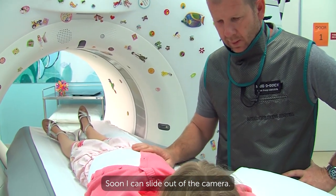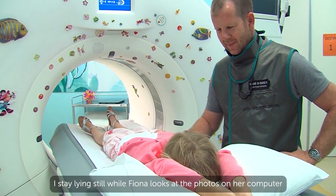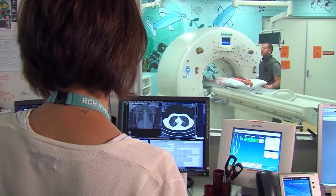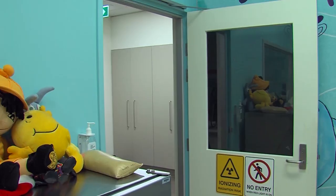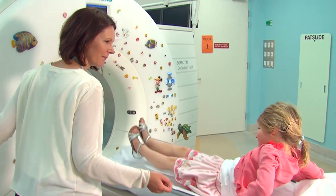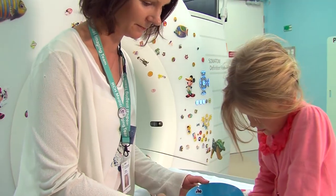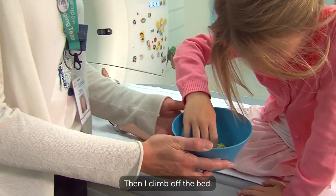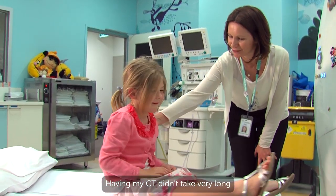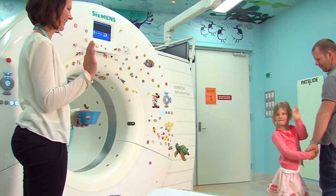Soon I can slide out of the camera and Dad says that was great. I stay lying still while Fiona looks at the photos on her computer to see if she's got all the photos she needs. Then she comes back into the CT room and helps me to sit up. 'Great job,' says Fiona. I choose a sticker to take home with me, then I climb off the bed. Dad takes off his apron and we're ready to go. Having my CT didn't take very long and it was fun sliding in the camera. See ya, bye!